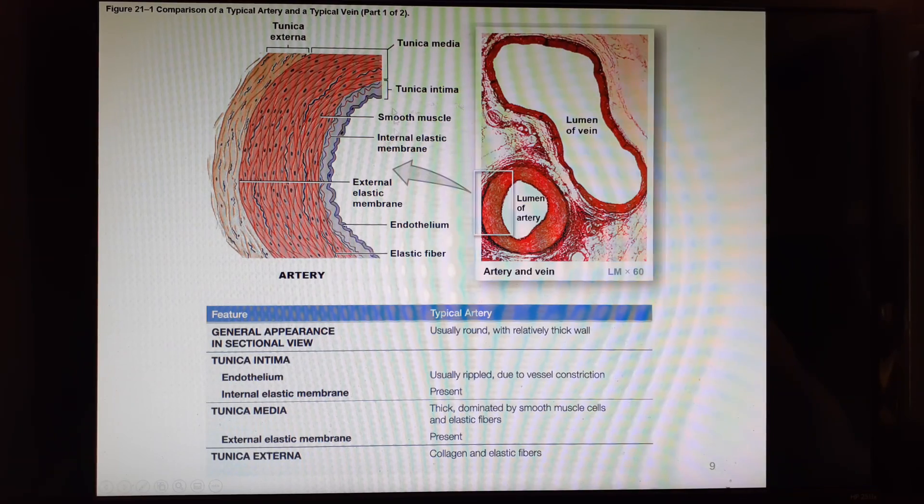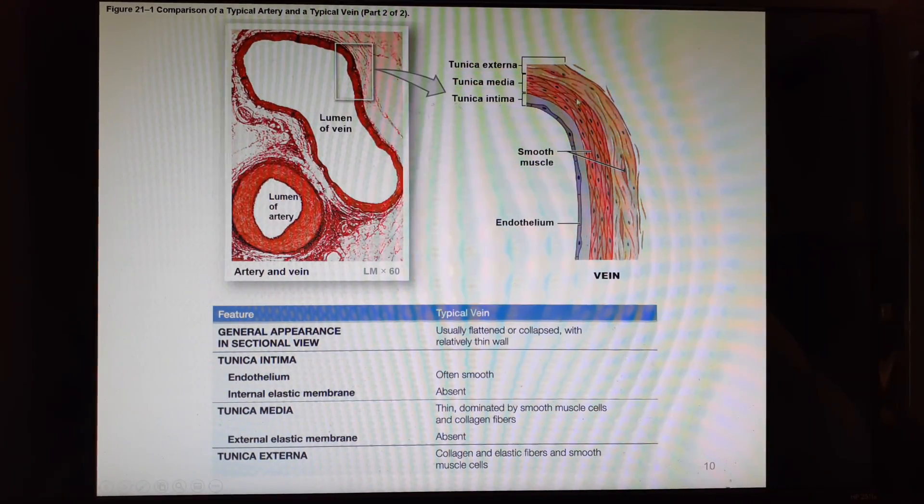On the artery side, where the mouse is moving, that's where the blood would be. We have the endothelium and connective tissue making up the tunica intima. Then there's a little wiggly reddish line — that's the internal elastic membrane, marking the border. Then we get into the tunica media, which is all the smooth muscle sheets. Then the external elastic membrane, and then the tunica externa. On the vein side, we still have a tunica intima, but no internal elastic membrane. The tunica media is much thinner, and there's no external elastic membrane. We do have a tunica externa, but it's much thinner, with smooth muscle cells scattered among the connective tissues.